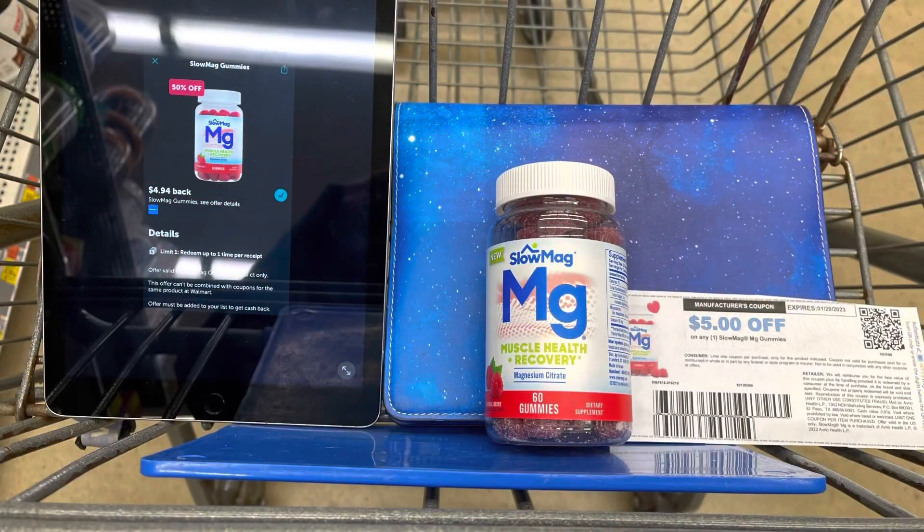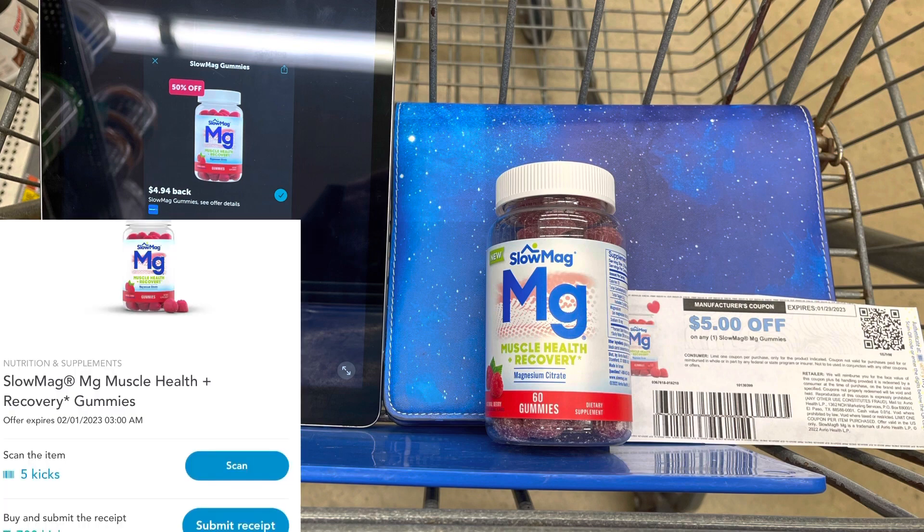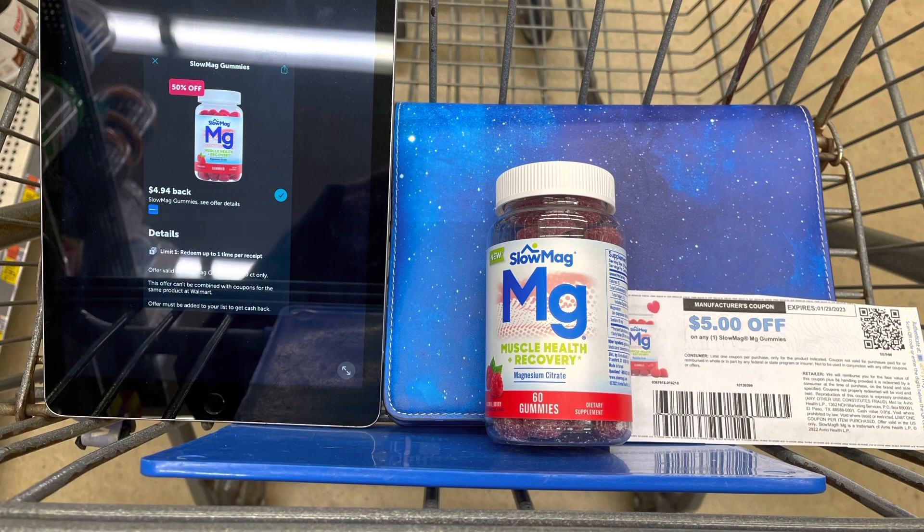Let's get started. I'm going to pick up this Slow Mag — it's $9.88. I'm going to use a five dollar printable that I printed from the slowmag.com website, then pay $4.88, submit to Ibotta, and get back $4.94. Between the scan kicks and buy kicks, I'm going to get back $2.82 from Shopkick, making this a $2.88 money maker.